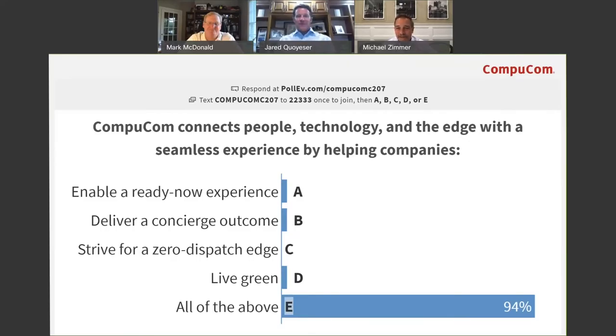The answer is because in connecting people, technology, and the edge with a seamless experience, the less we have somebody go out and touch something, the better the experience will be. It is one of our ambitions to strive for a zero dispatch edge to improve the user experience. The reality is we know that probably won't happen — because animals chew through cables and other things happen — but it forces us to always be thinking about AI, analytics, and self-help tools that can minimize changes and maximize that concierge outcome, that ready-now experience, and seamless experience we're looking for users. The correct answer is E, all of the above.